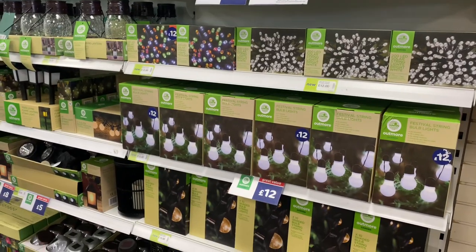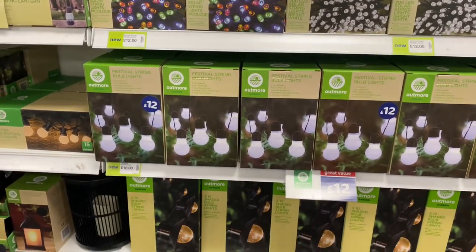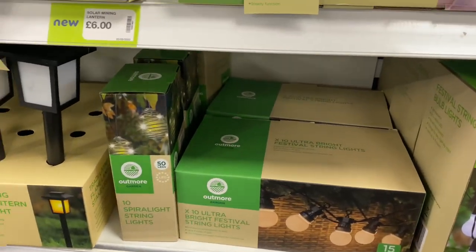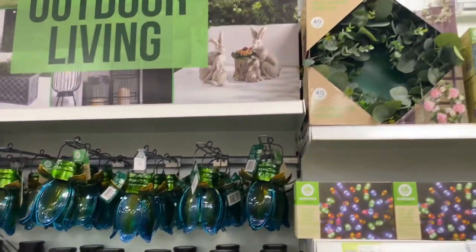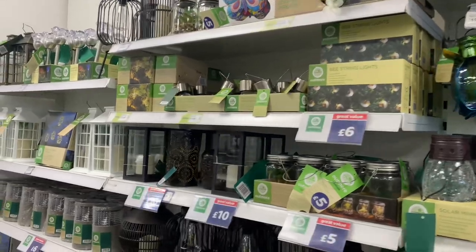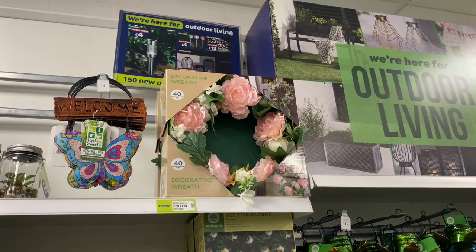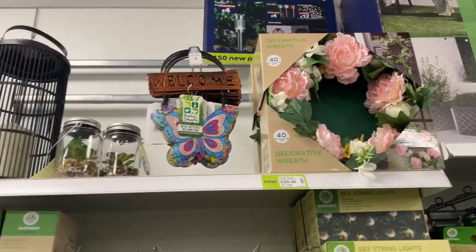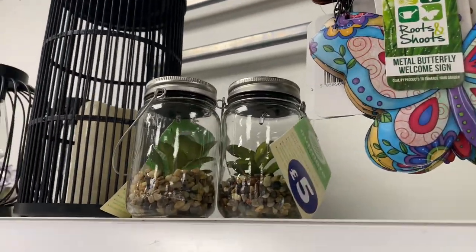They've got a good selection of outdoor lights as well — solar string lights, the bulb ones, really nice. There's another wreath with little peonies and eucalyptus for twenty pounds. And cute little solar succulents for five pounds each.